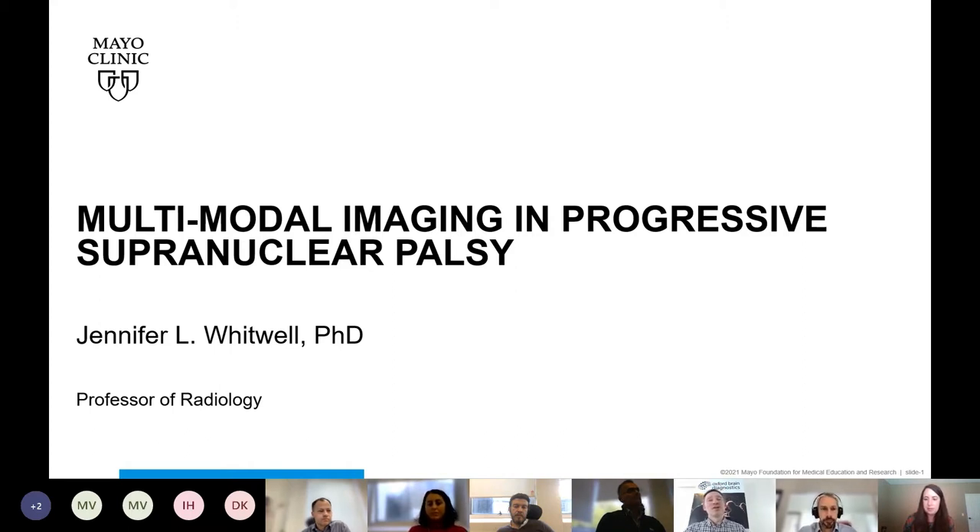We're very grateful that Professor Jennifer Whitwell has been able to join us as guest speaker today. She's from the UK originally, studied in Oxford, then completed her PhD in London at UCL before crossing the pond. She is now Professor and Associate Consultant in Radiology and co-lead of the Neurodegenerative Research Group at the Mayo Clinic in Rochester, USA. Professor Whitwell will talk to us today about multimodal imaging in progressive supranuclear palsy.